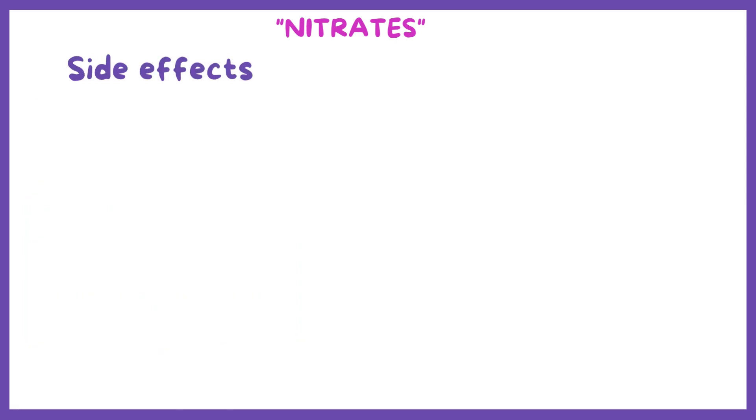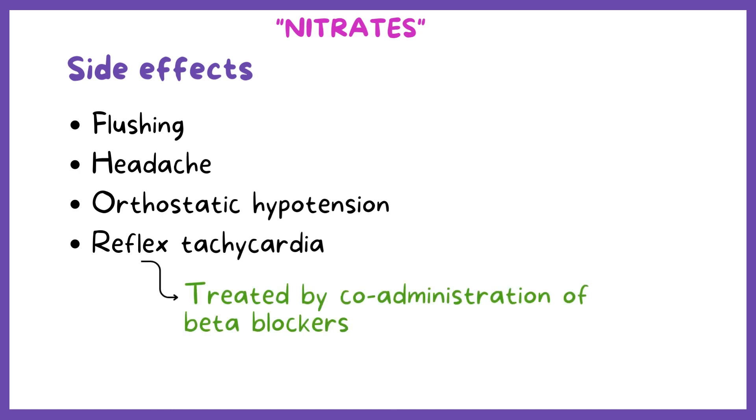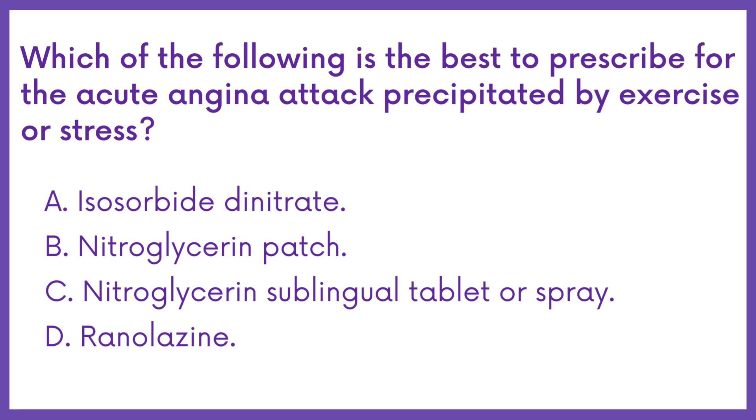Common side effects of nitrates include flushing, headache, orthostatic hypotension, and reflex tachycardia, which is treated by co-administration of beta blockers. Therefore, the answer is Option C.